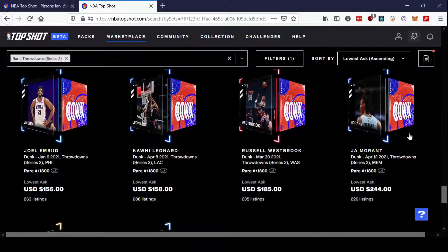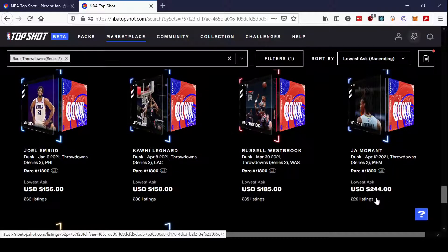After that, there's a pretty big drop-off. This Ja Morant is at $244, and then we start to get below $200. We've got the Russell Westbrook, which I'm sure is creeping up right now only because he's been on an absolute tear — triple-double machine again, putting up just absurd numbers every night. And then we've got the Kawhi Leonard and Joel Embiid.